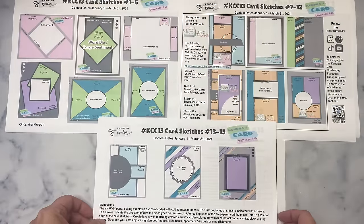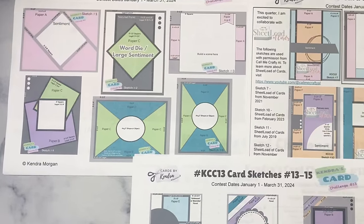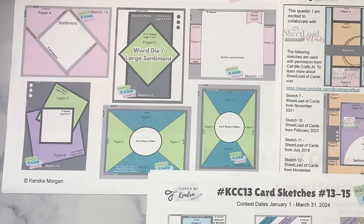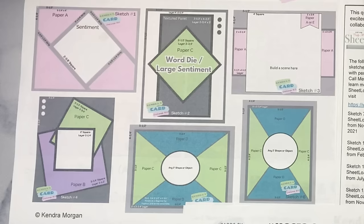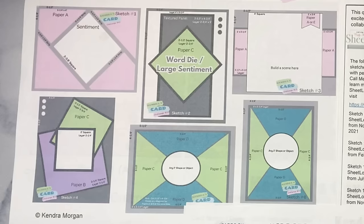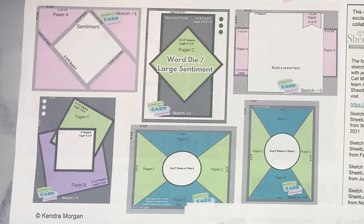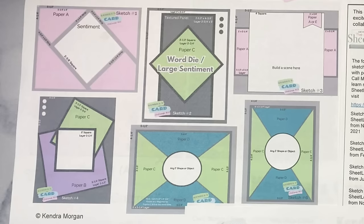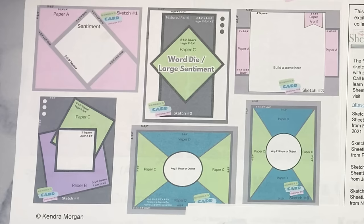Since everything is color coded it makes it easy to see what goes where, but everything that is gray, black, or white you can use white or colored cardstock or even additional sheets of pattern paper. For sketches that don't have very many pieces of pattern paper, you can always use things like embossed panels, vellum, or stenciled panels to give it more detail. Card sketch one shows a large pattern paper piece for paper A along with quarter inch strips around a diamond shape in the center — this is a faux shutter card or fractured card. Sketch two also has a diamond shape from paper C on top of a textured rectangle panel, and you can use a word die or large sentiment on top.